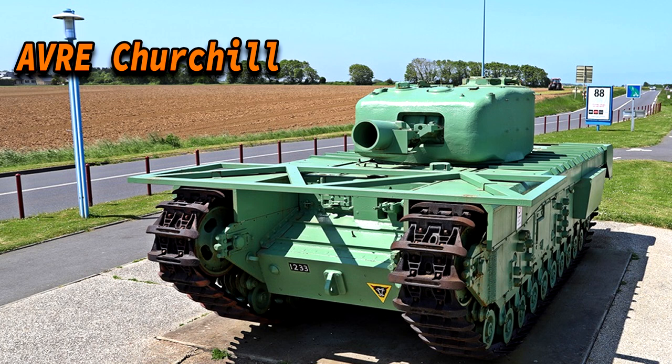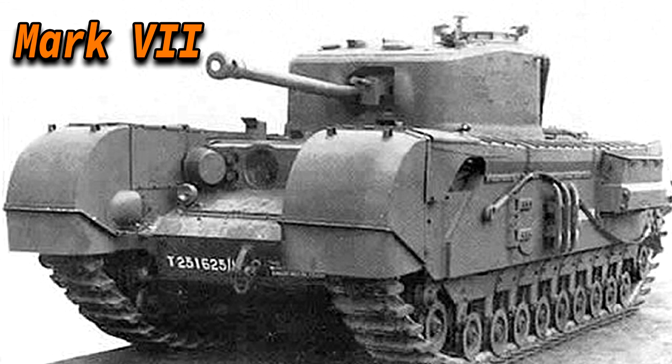The AVRE variants dealt with the fortifications of the Atlantic Wall. The excellent mobility of the Churchill was proven once more in Operation Bullfight, capturing the key point Hill 304. They also saw heavy fighting in the Low Countries. On the Rhine border, equally fortified, the Churchill again proved highly efficient, especially with the arrival of the Mark VII, which was impervious to most German anti-tank guns.